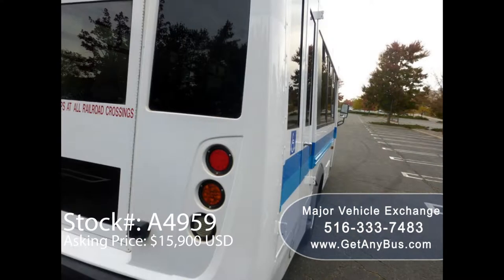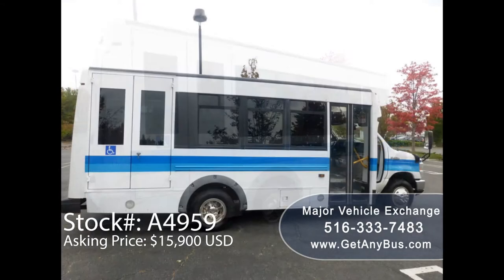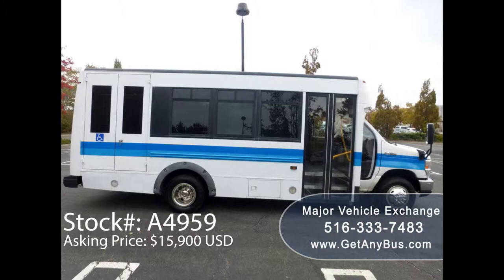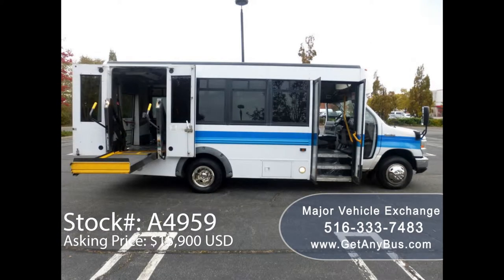The exterior was detailed for an excellent appearance and is in like-new condition for its year and mileage. It has been thoroughly serviced, checked, and road tested. This bus is clean, fully equipped, and certified ready to hit the road for use in the United States and Canada.